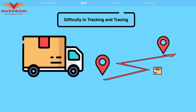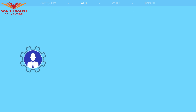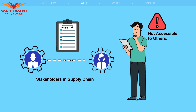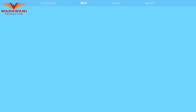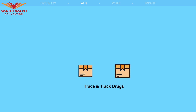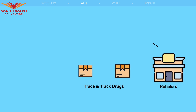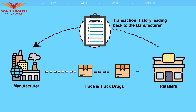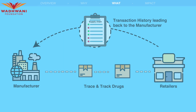Difficulty in Tracking and Tracing: Stakeholders in the supply chain maintain their own registers, which are not accessible to others. This makes it cumbersome to trace and track drugs throughout the supply chain and collect data to produce a complete transaction history leading back to the manufacturer.